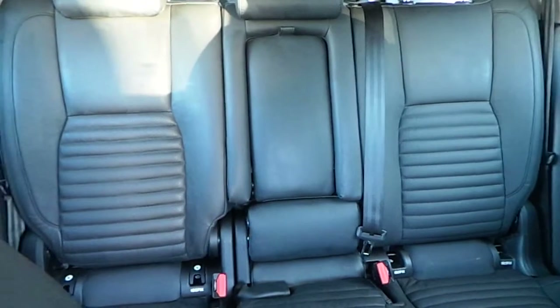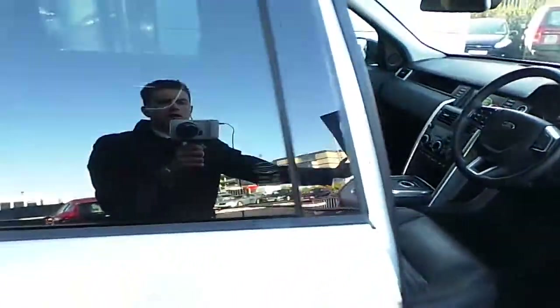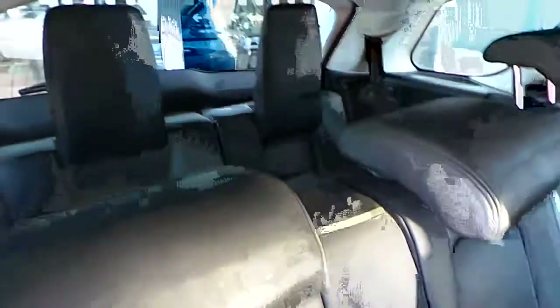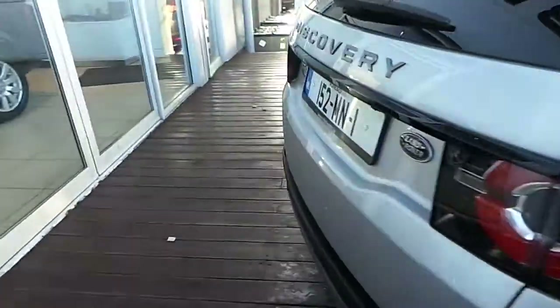Rear armrest and 7 seats. The video demonstrates the fold-flat seating configuration, showing the third row and second row seats folding down to provide flexible load space.